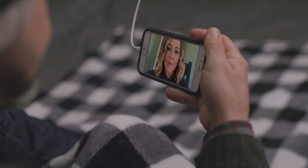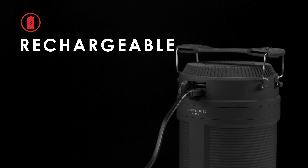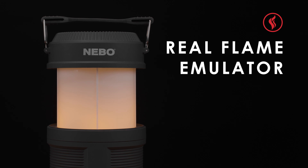Mom! Hi! How's your camping trip going? The Rechargeable Big Poppy features a spotlight, lantern, and a real flame emulator mode.